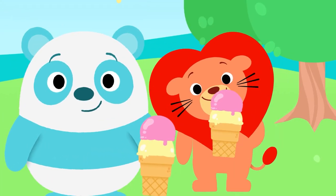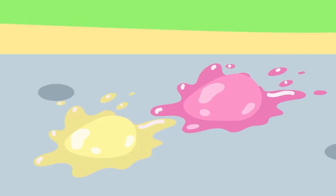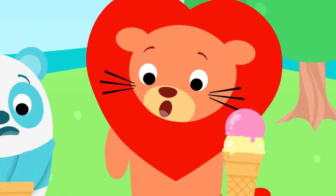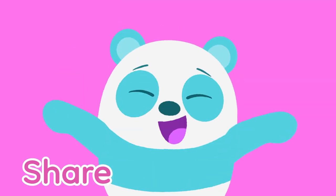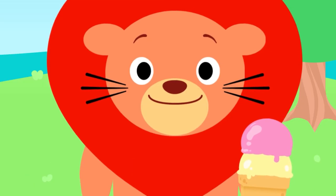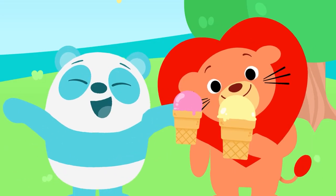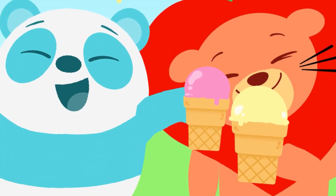Pang loves to eat her ice cream. But it falls right on the floor. The Lion has his very own cone. Should he give his friend Pang some more? What should he do? Share, share, share! Let me hear it from you. Share, share, share! Now they both have some tasty ice cream. What an awesome sharing team!